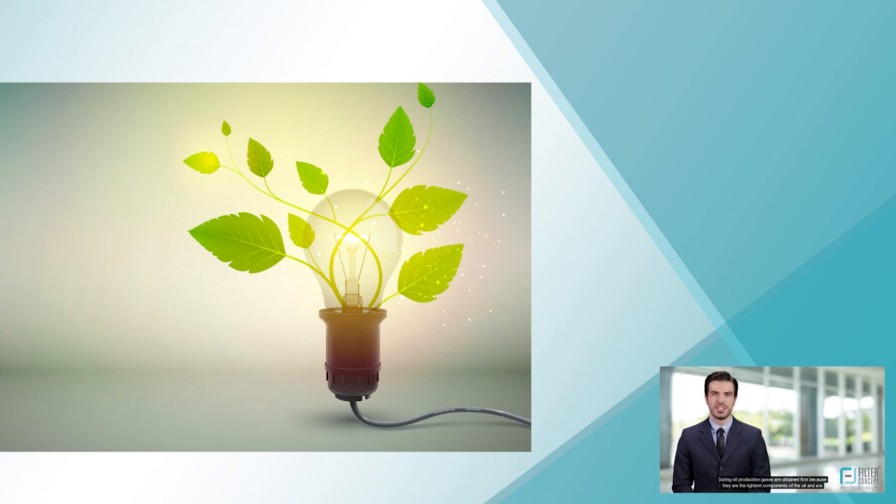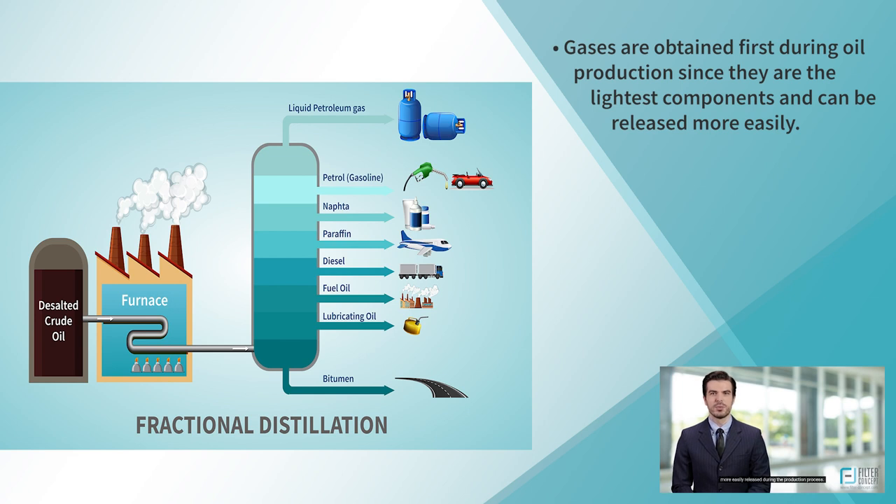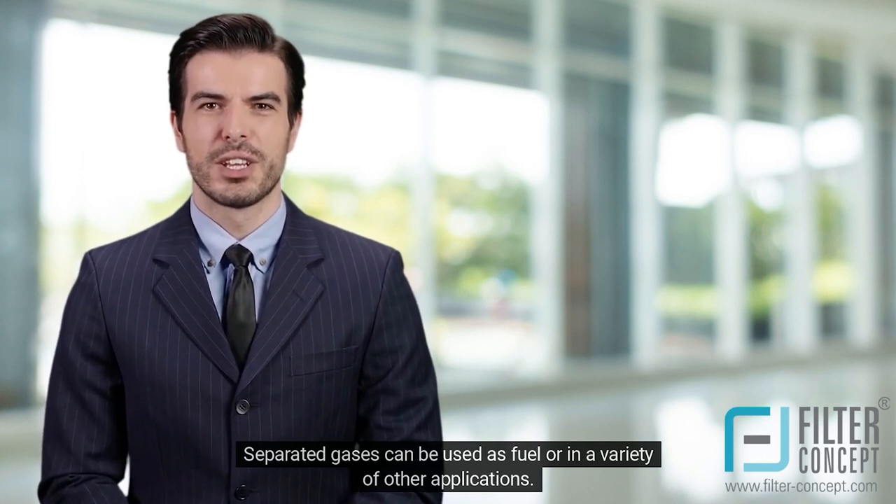During oil production, gases are obtained first because they are the lightest components of the oil and are more easily released during the production process. Separated gases can be used as fuel or in a variety of other applications.